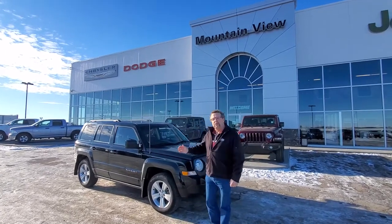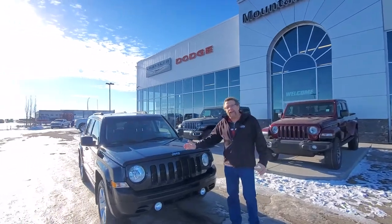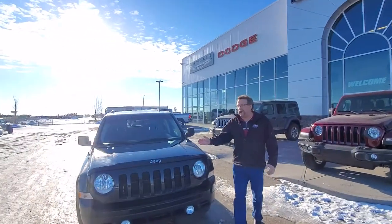Steve McFarland here at Mountain View Dodge. I just want to show you this fresh brought-in trade. This is a 2015 Patriot, just over 104,000 kilometers.